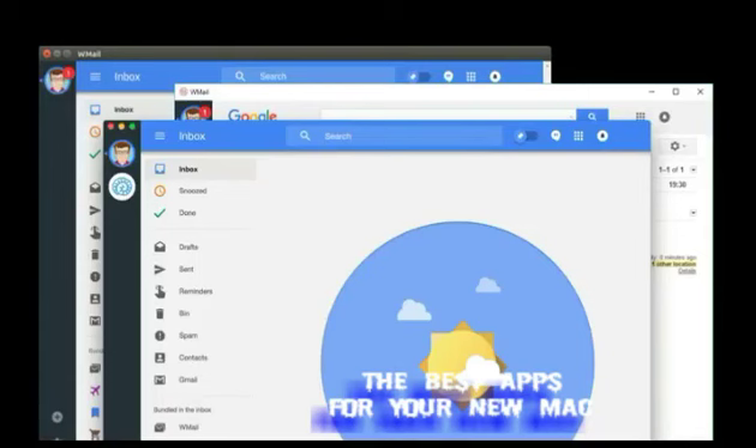Mail. I use Google Inbox instead of vanilla Gmail. There are a lot of mail clients and browser shells to turn Gmail into a desktop app, but I've never found a good desktop client for Inbox until Mail.